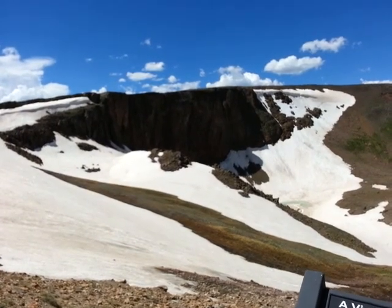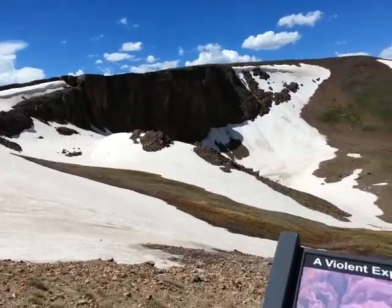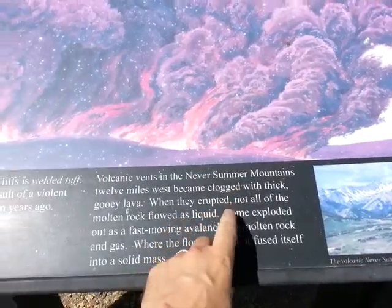So those cliffs are made out of lava from 28 million years ago. And what's amazing about how it says here — I'm not sure how well you can see it — I've been from the Never Summer Mountains.